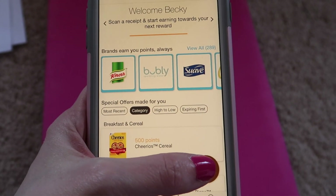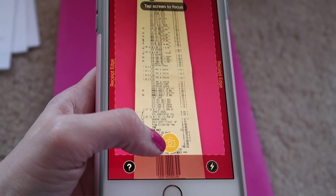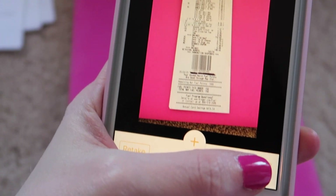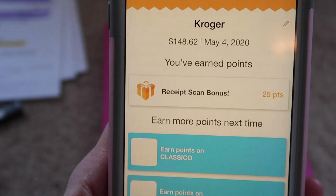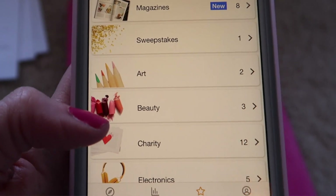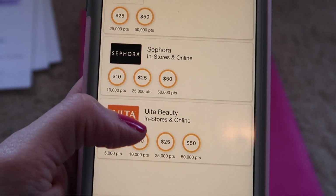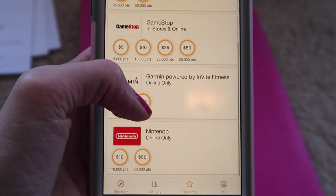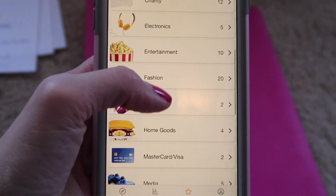I wanted to share something really exciting. If you've watched my channel for any length of time, you'd know I love Fetch Rewards. This is not sponsored — I'm just throwing it out there because I think everyone should know about it. Fetch Rewards is a free app you can download and use for free. You basically scan your grocery receipt anytime you shop at any grocery store — Costco, Trader Joe's, Walmart, Kroger, anywhere — and you earn points you can redeem for gift cards. It's way better than any other grocery app I've used, because you earn points on everything you buy.